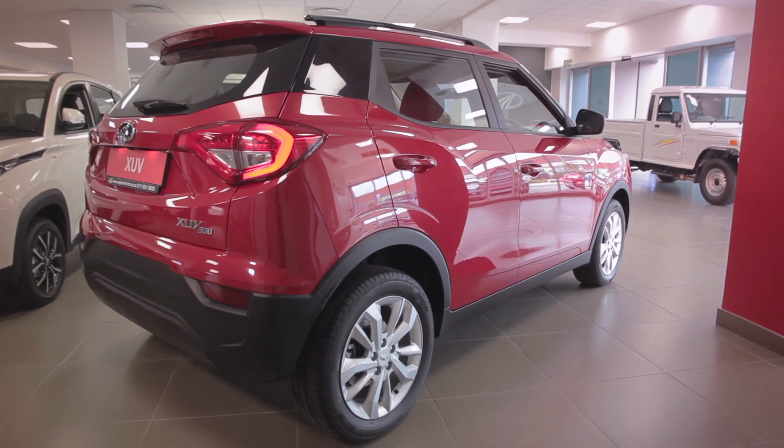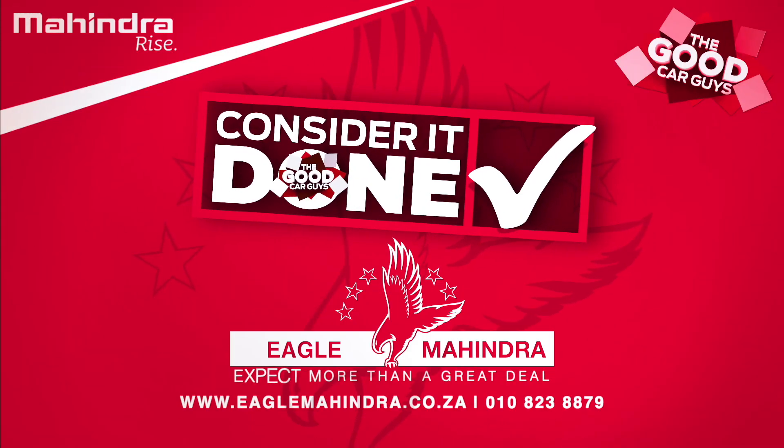Consider it done by the good car guys at Eagle Mahindra, where you can always expect more than a great deal.